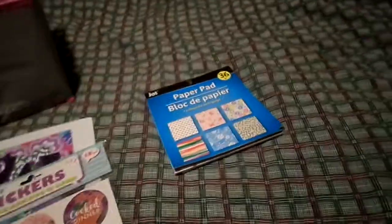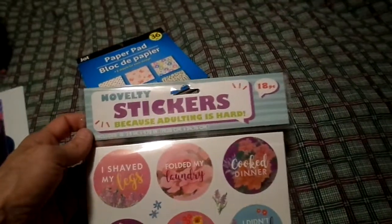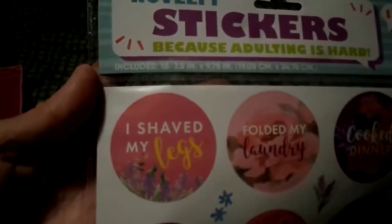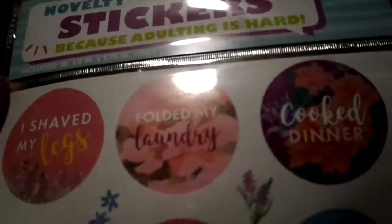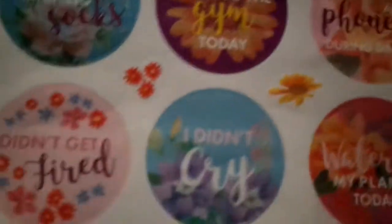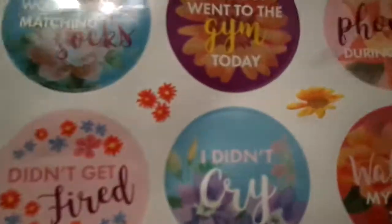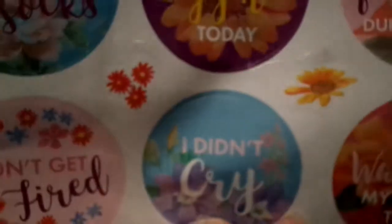I only picked up one thing of stickers, and these are the adult novelty stickers because adulting is hard. You get 18 pieces in this one. It says: I shaved my legs, folded my laundry, cooked dinner, arrived on time, washed my hair today, I didn't spend all my money, wore matching socks, I almost went to the gym today, I didn't look at my phone during dinner, didn't get fired, watered my plants. And this is what made me get it: 'I didn't cry.' I thought that was cool.